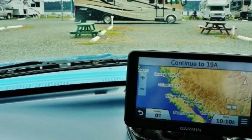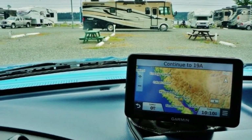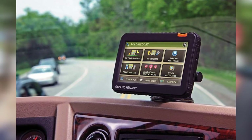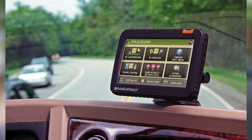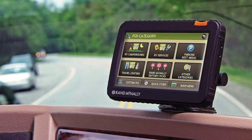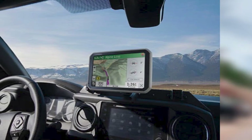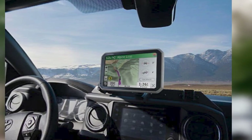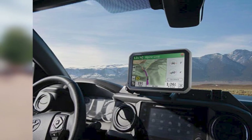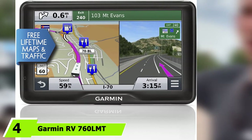Thanks to a combination of a large screen and decent resolution, the Garmin RV 660 LMT makes it easy to track current progress — a big plus in low-light conditions when you don't want to take your eyes off the road. Besides the touchscreen control interface, the RV 660 LMT also incorporates voice-activated navigation, so you can keep both hands on the wheel. Coming at a reasonable price, it matches the wallet of typical RVers.